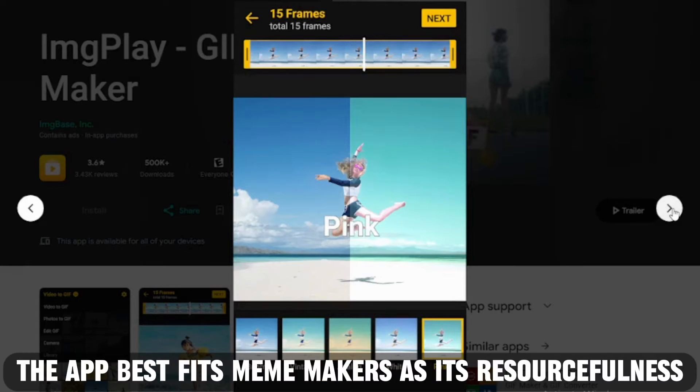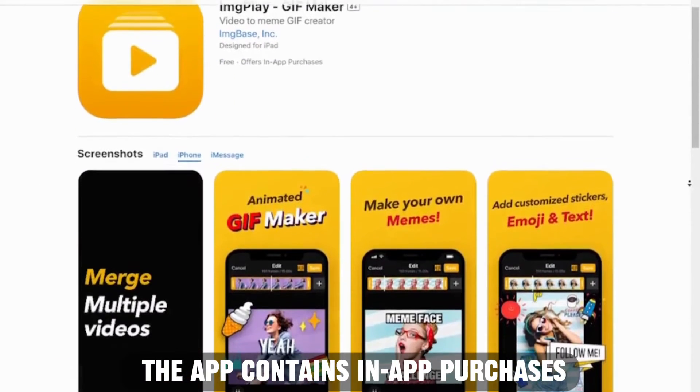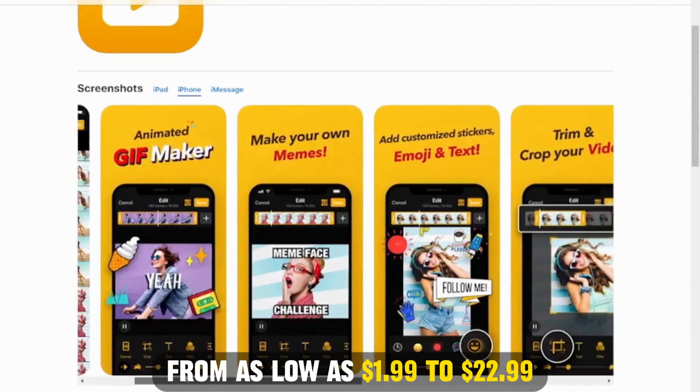The app best fits meme makers, as its resourcefulness will guarantee epic and funny GIFs. The app contains in-app purchases from as low as $1.99 to $22.99.